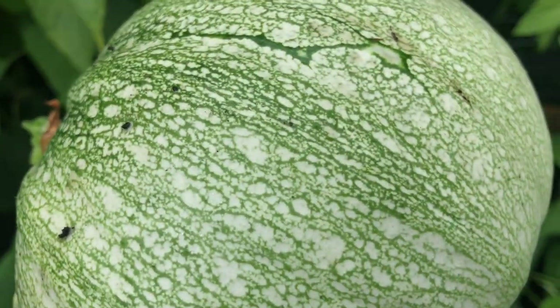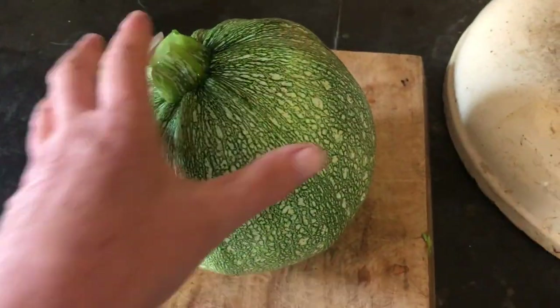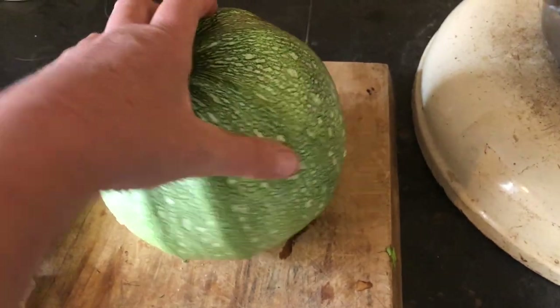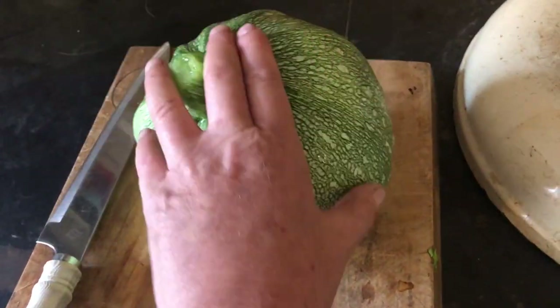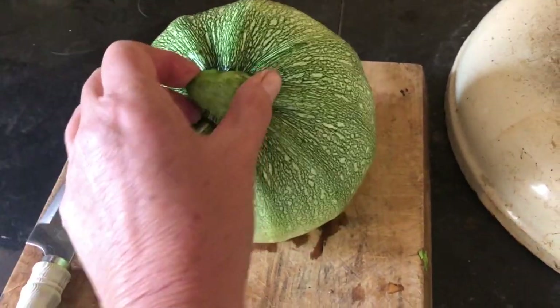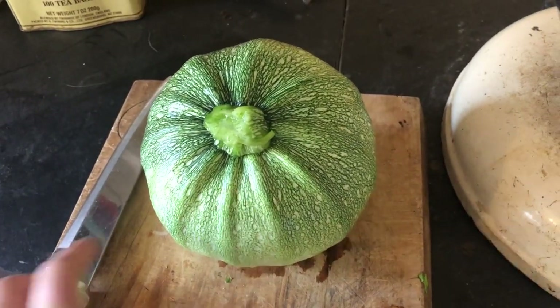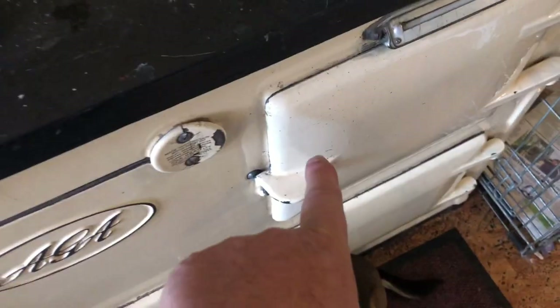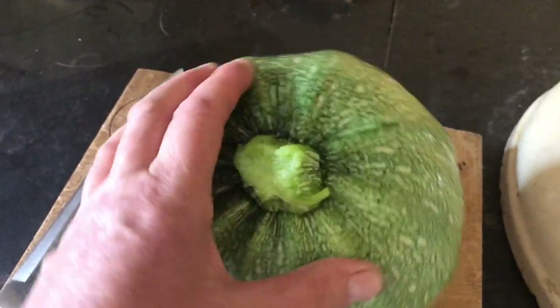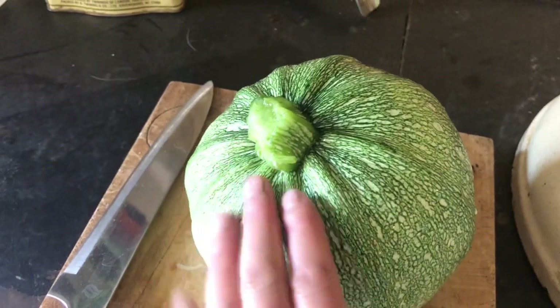Well, I've got lunch anyway. This is very big — I think you're supposed to eat them when they're a lot smaller. I'll find out. This is my first time doing one of these kind of squashes.